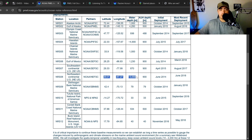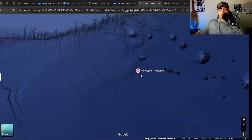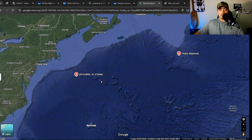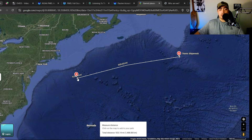If we take these coordinates and paste them into Google Maps, this is the location it provides. It said they were 900 miles from the Titan shipwreck — measuring it out, it is about 925 miles from the Titan shipwreck. So I'm pretty positive that this is the one that picked up the sound.